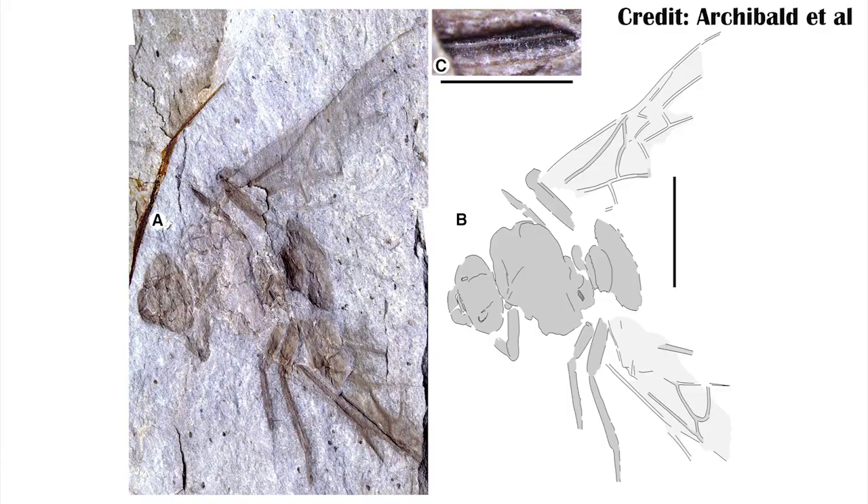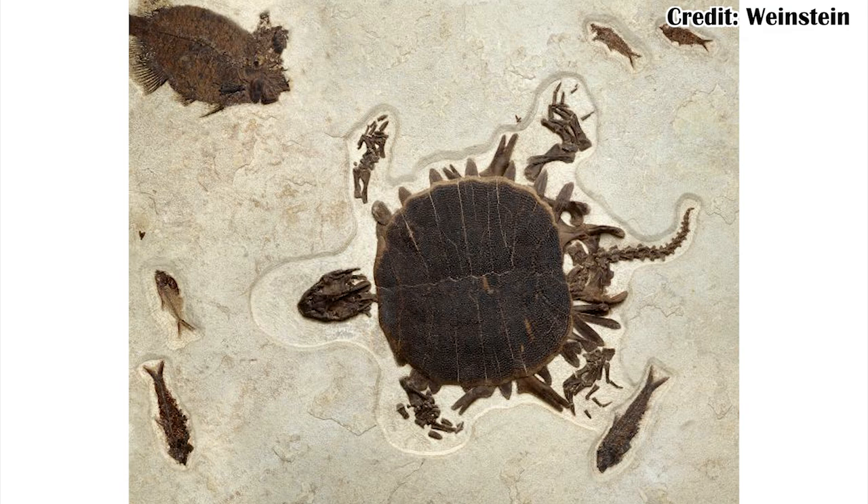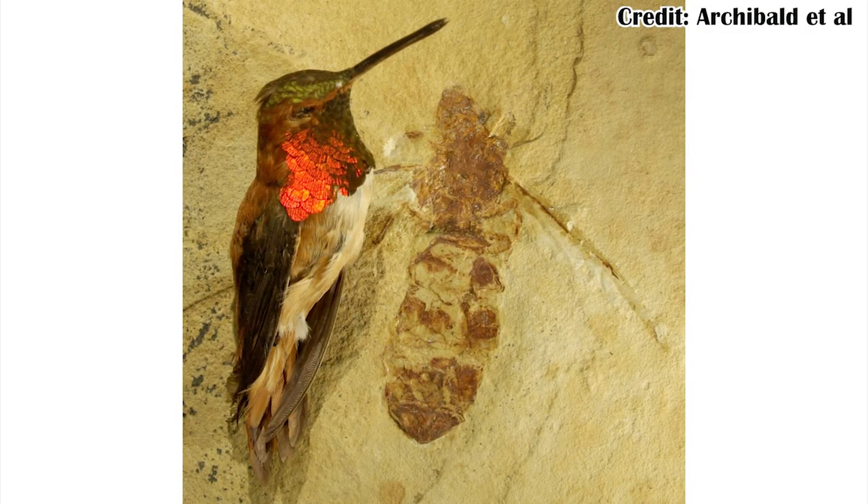Depending on where you were, life was more or less fun, because those environments are going to produce very different kinds of life and successes for life. This fossil comes from the Canadian Allenby Formation, and it's actually really nice that it's from this formation, because that way we can compare it super easily to the formation deposited at the same time in Wyoming — the Green River Formation — which has a ton of really incredible fossils, including some ants that are around this size.